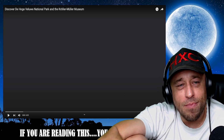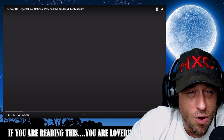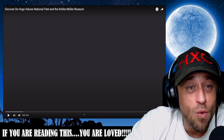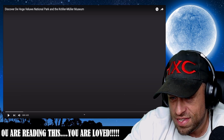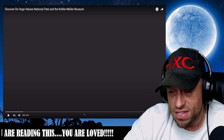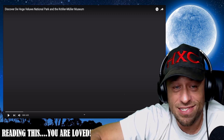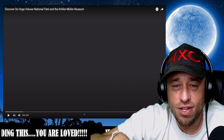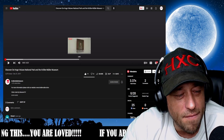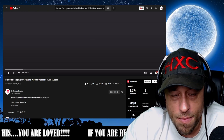What's up everybody, welcome back to another highly combustible reaction. We're jumping into something — discover the Hoge Veluwe National Park and the Kröller-Müller Museum. I guess we're going to learn about these two places today; I'm totally cool with it. We've learned about a lot of different museums and such — let's add some to the list. Let's jump in and check it out together. If you guys enjoy it, obviously go and show the Kröller-Müller Museum some love.